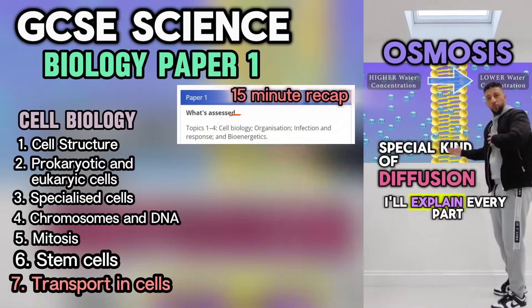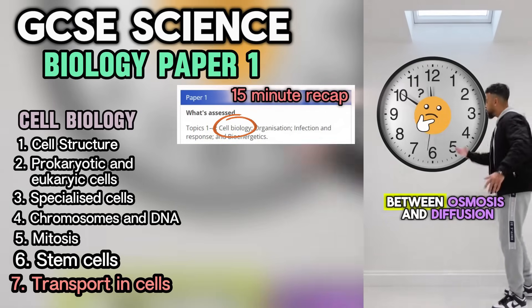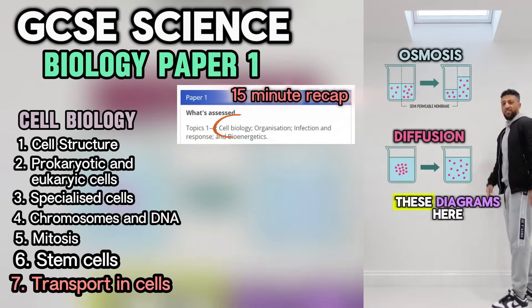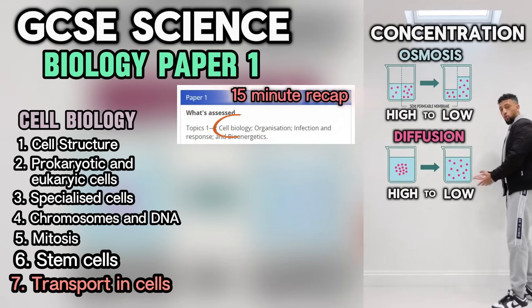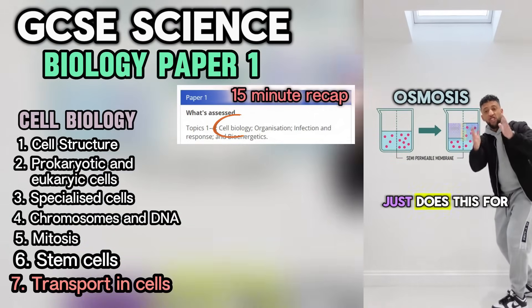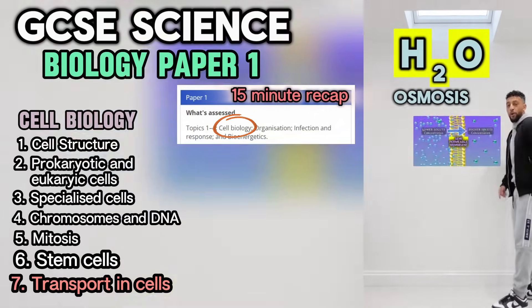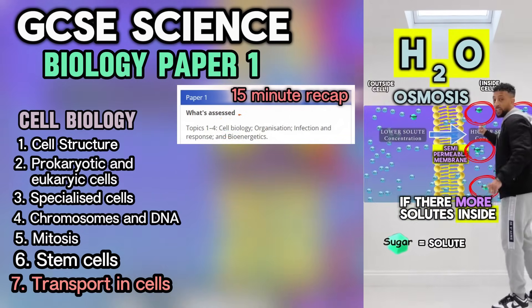This is a lesson on osmosis — it's a special kind of diffusion. I'll explain every part of this process. Time to clear up confusion between osmosis and diffusion. Concentration high to low, concentration high to low. Only difference is osmosis — just water, H2O, through a semi-permeable membrane.